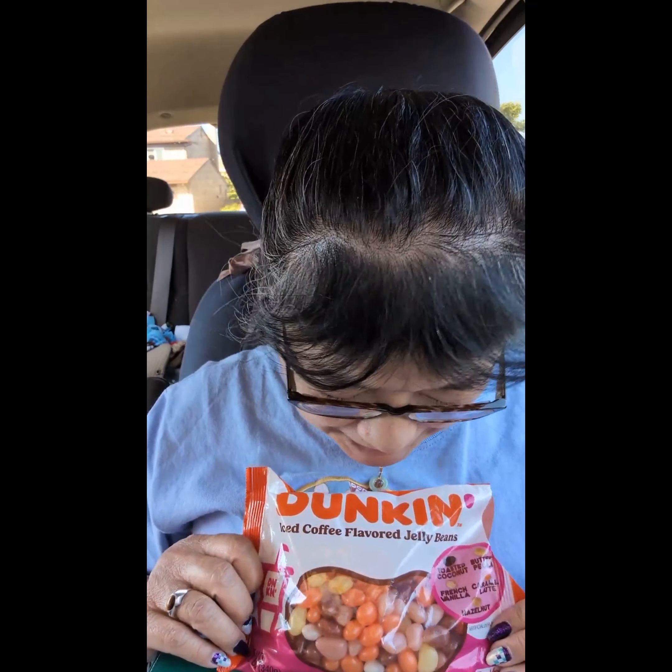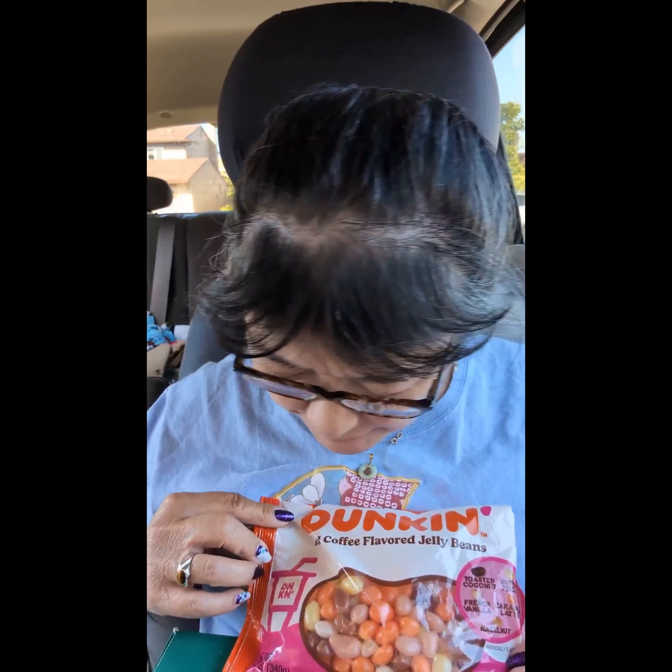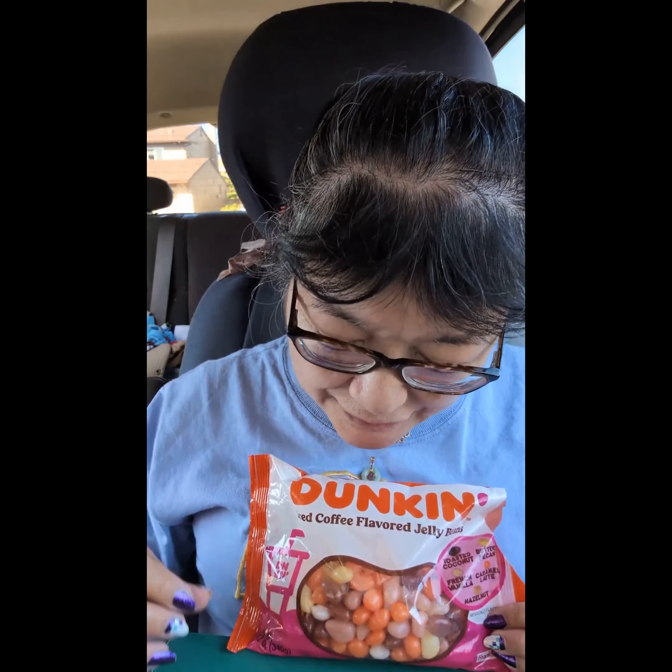I found another Easter item — this is the Dunkin' iced coffee flavored jelly beans. You might still be able to find these in your clearance aisles, or maybe they'll bring them back next year too.